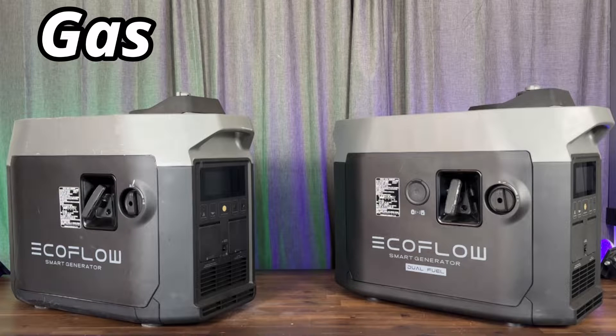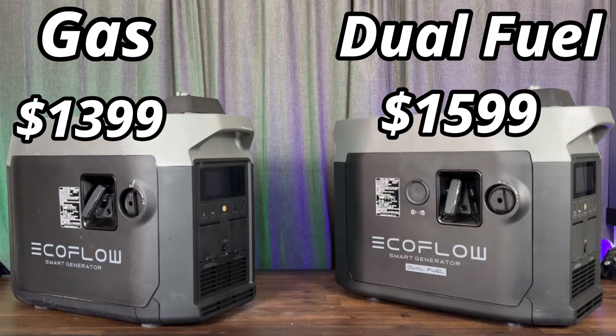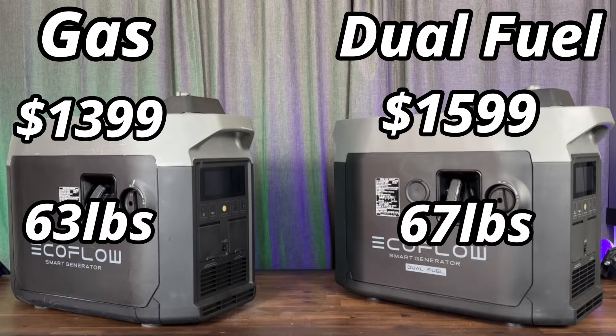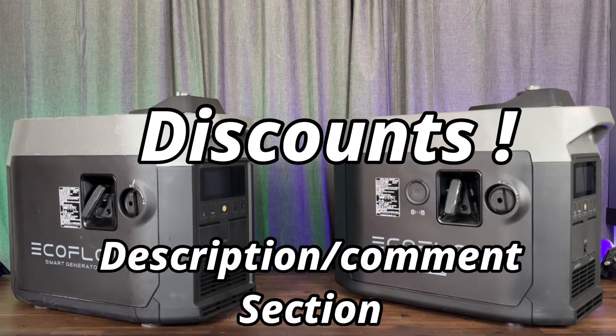At the time of this video, the normal price for the gas generator is about $13.99 while the dual fuel comes in at about $15.99, and the only differences from here on out are really the weight, with the dual fuel being just a little bit heavier. But make sure you never pay full price — I always have discounts, so check out the description or the comment section for the best pricing.